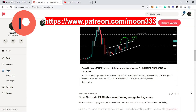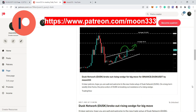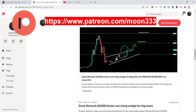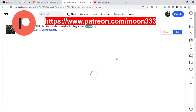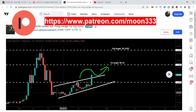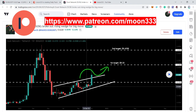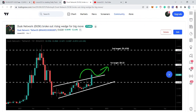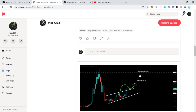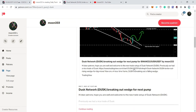First let me show you my previous analysis shared for my Patreon members. The first analysis was shared on the 7th of November. This was the major move Dusk Network formed in the first week of November — it was breaking out a very big rising wedge pattern. Our first target was 32 cents and the second target was 42.5 cents. After playing the chart, we can see the price line reached both targets with a nice rally.